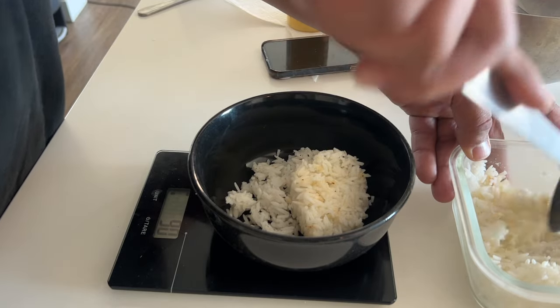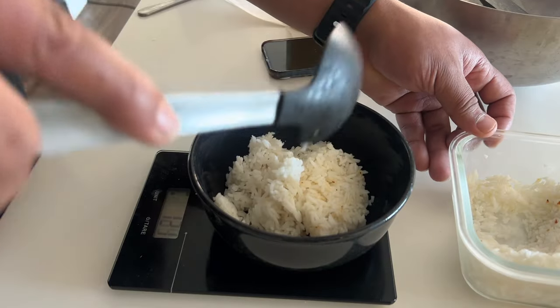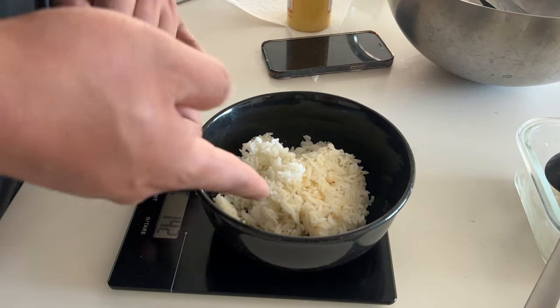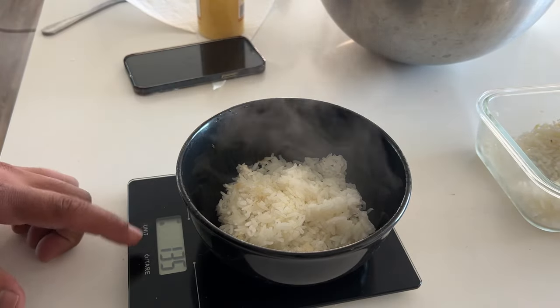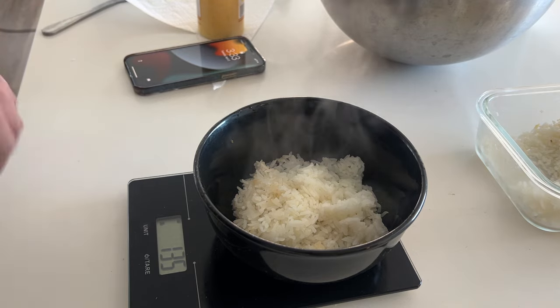I'm trying to get at least 120 grams of rice before I train. I'll probably get to the gym around 5 or 5:30 depending on traffic. Ended up with 142 grams of rice, going to warm that up — that's roughly around 170 calories. Warmed up the white rice — 135 grams right there — about 170 calories. Not bad at all for a pre-workout meal, especially when I'm cutting.